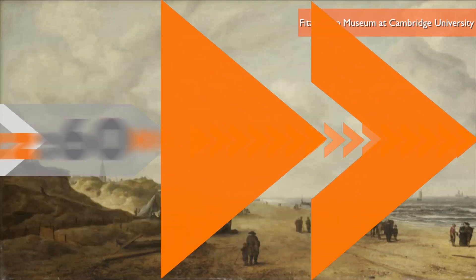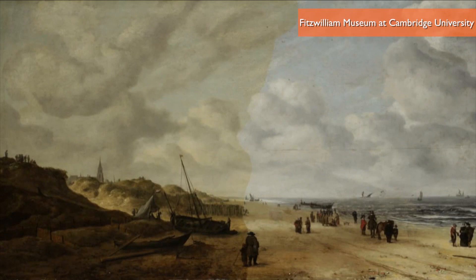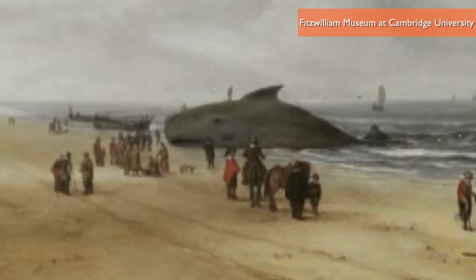This nearly 400-year-old mystery of what the heck these folks standing on the seashore are looking at is solved, as British art restorers discover there used to be this huge beached whale right in the middle of the painting. Sorta changes everything, doesn't it? I'm Jen Markham on Buzz60.